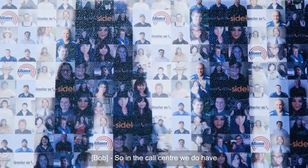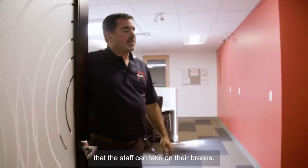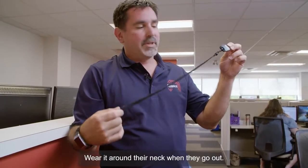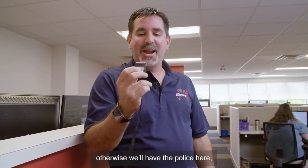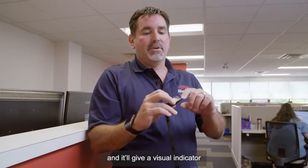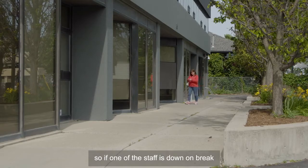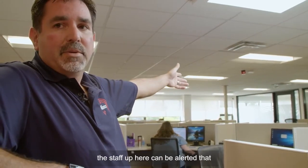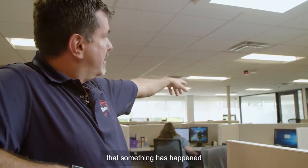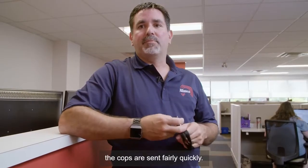In the call center, we do have a panic transmitter that the staff can take on their breaks and wear around their neck when they go out. I'm not going to set it off, otherwise we'll have the police here, but you push and hold for two to three seconds and it'll give a visual indicator that it's transmitted by a green light. So if one of the staff is down on break and pushes the panic button, the staff up here can be alerted that something has happened and the red strobe is going to go off.